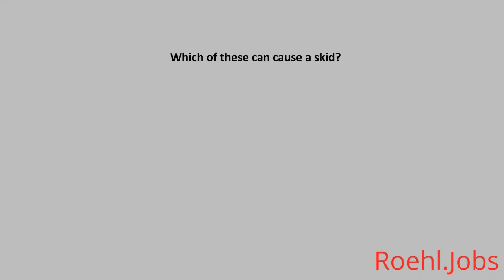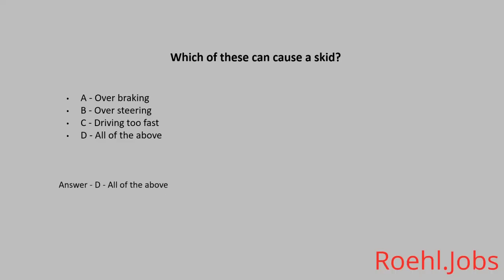Which of these can cause a skid? A: Over braking. B: Over steering. C: Driving too fast. D: All of the above. The answer: D, all of the above.